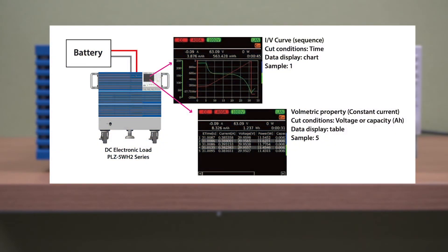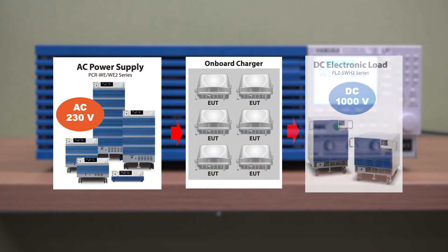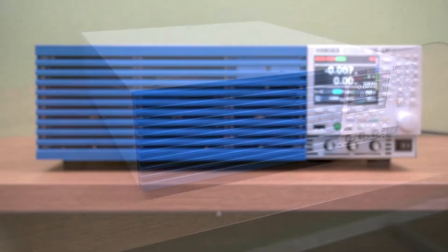For example, by reproducing the IV characteristics of the battery and performing synchronized logging, the load alone can perform discharge tests unassisted. Also, by combining a PLZ 5WH2 with an AC power supply, it can support aging tests for high voltage in-vehicle chargers.